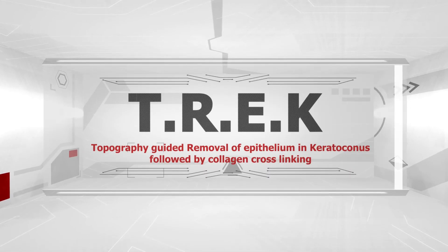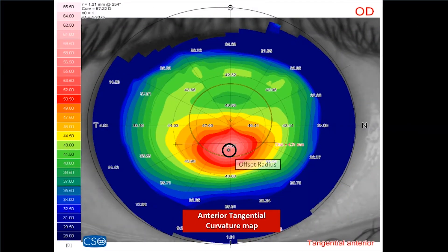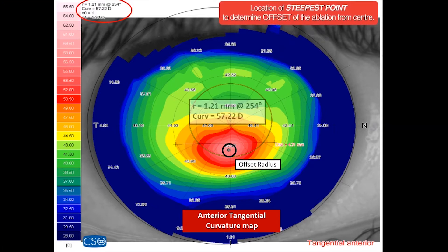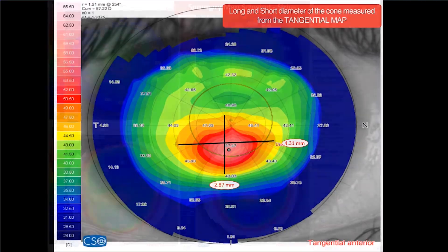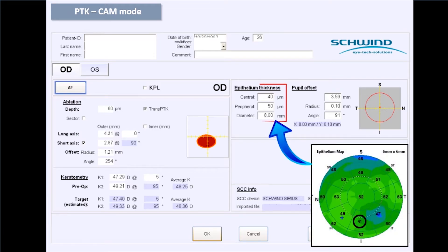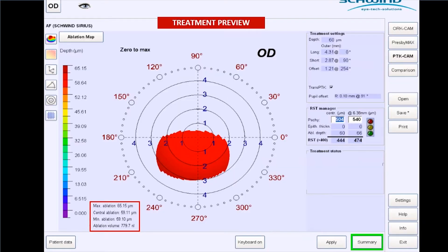Introducing TREC — Topography Guided Removal of Epithelium in Keratoconus, followed by Collagen Cross-linking. Planning a topo-guided treatment in the Schwind Amaris platform: the offset of the cone is measured from the pupillary center using the anterior tangential curvature map, followed by measuring the long and short axis of the cone. The ablation depth is set at a maximum of 20 microns, more than the thinnest corneal epithelium thickness, measured by an anterior segment OCT. All this is done on the PTK custom ablation module.